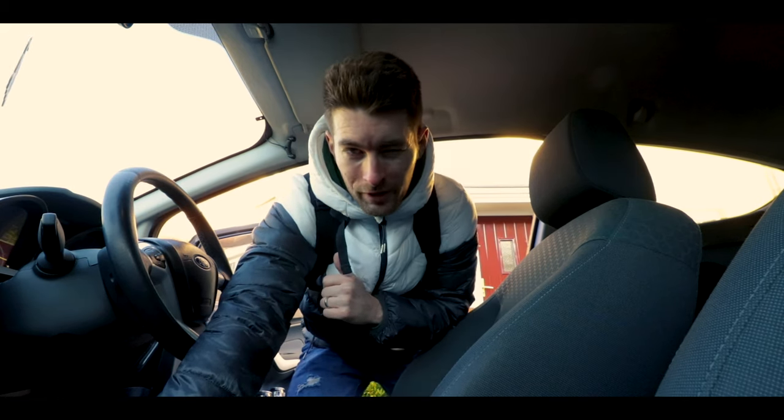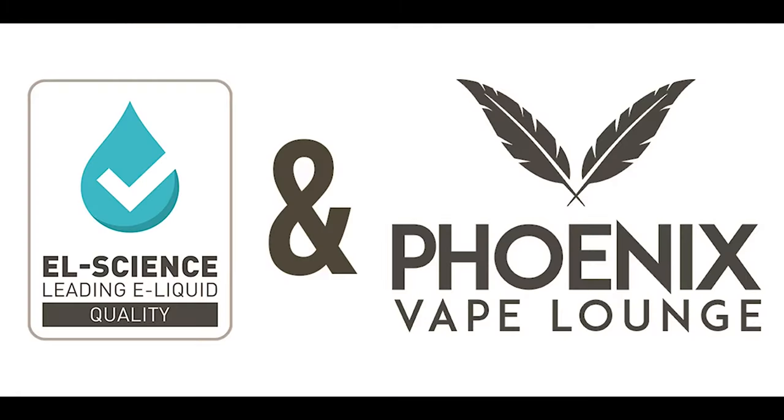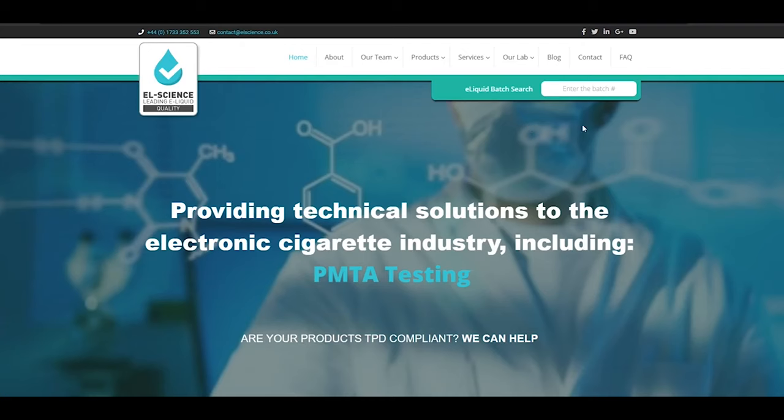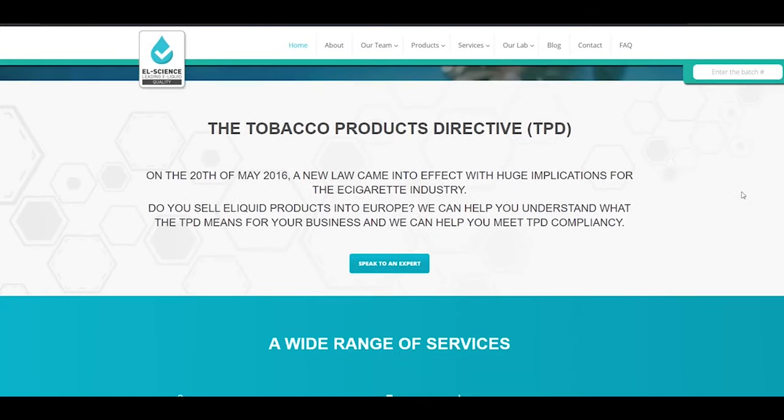I forgot to mention — today's video is sponsored by Phoenix and EL Science. So while I travel to Peterborough, here's a few words from our video sponsor. Thank you to EL Science and Phoenix Vapors for sponsoring today's video. EL Science is one of the world's leading e-liquid manufacturers and the EL Science team is committed to producing the safest and highest quality e-liquid possible across the UK and Europe, raising standards across the entire industry and leading by example.